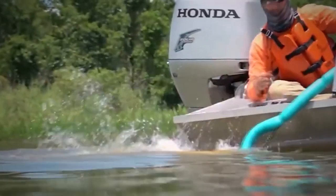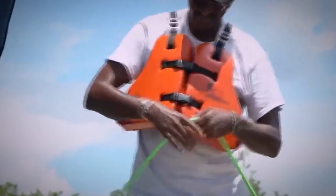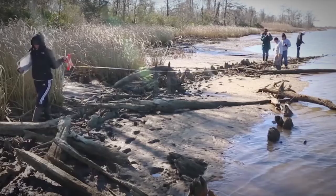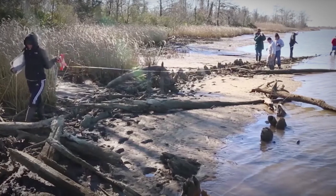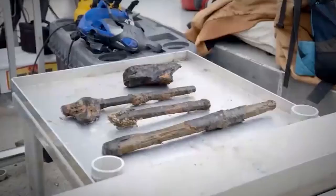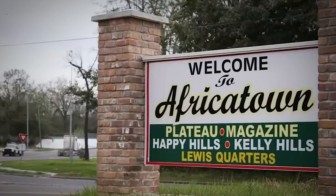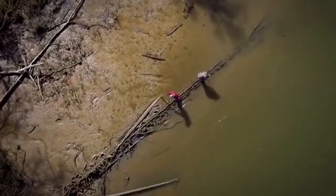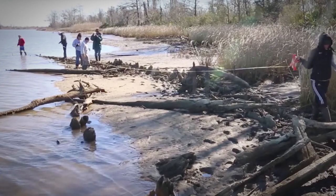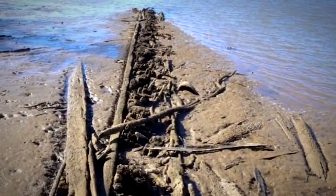Despite numerous efforts to find the sunken wreck, Clotilde remained hidden for the next 160 years. But in 2019, it was believed that this important historical artifact was found. Against all odds, Africatown — the Alabama community founded by the captives of the ship — prospered in the Jim Crow South, so this discovery is an informative reminder about their communities and the descendants of those transported into slavery. When during a freakishly low tide, a local reporter discovered a hefty chunk of a shipwreck in the Mobile River, it was finally announced that the elusive Clotilde had at long last been discovered.